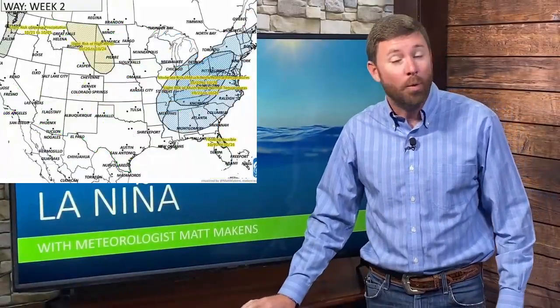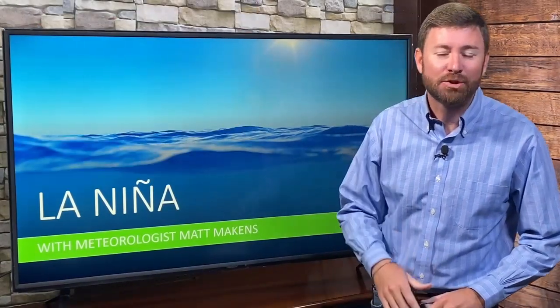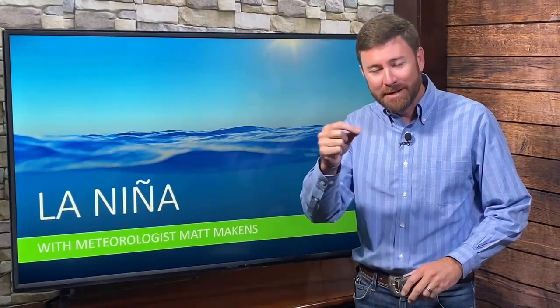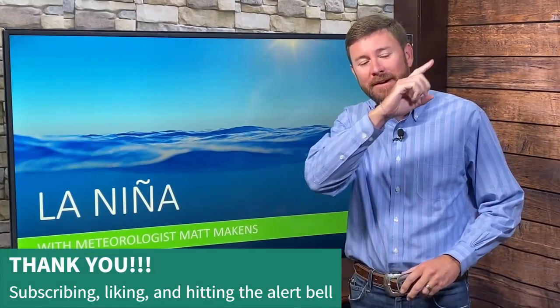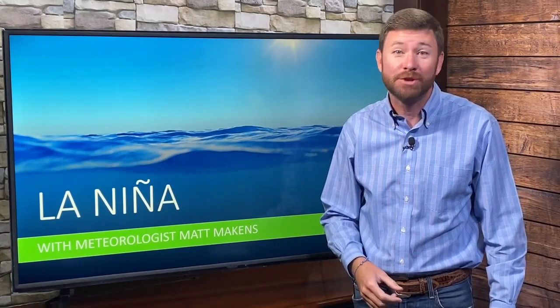It's time for an update on La Niña — what is she doing? I'm Matt Makins, thanks for joining me again. Like and subscribe, it's great feedback for me — just hit the buttons down there below or the bell up there, and you'll get notified when I post new videos. Thank you very much, appreciate your support.